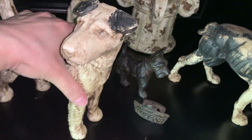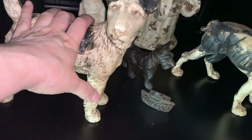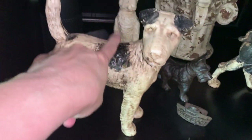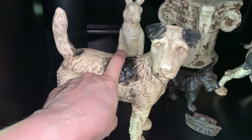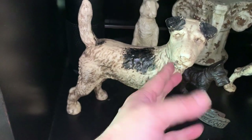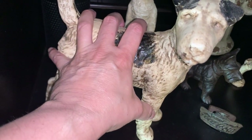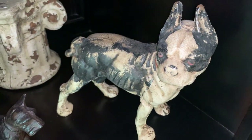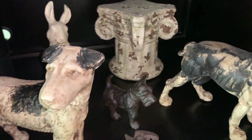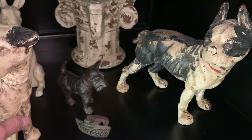I got these at a flea market. At the time these vintage door stoppers were going for $200 to $500. I had a Jack Russell which looks similar to this one so I had to have him — I paid $50 for him and $50 for the Boston Terrier. On eBay they were going for up to $300, so I was able to get these for $50 each.